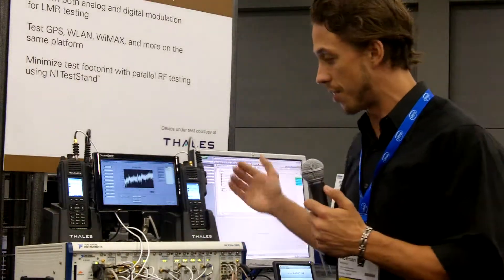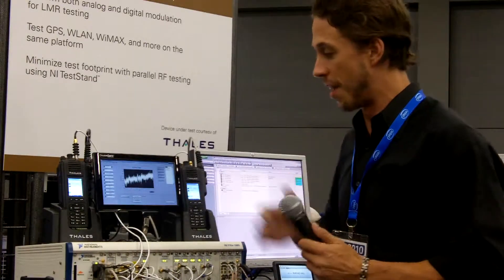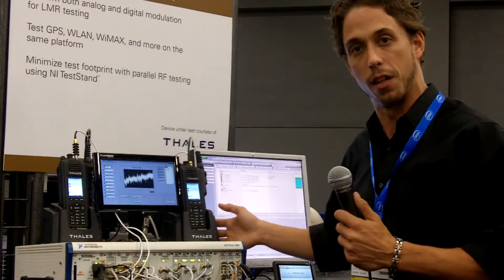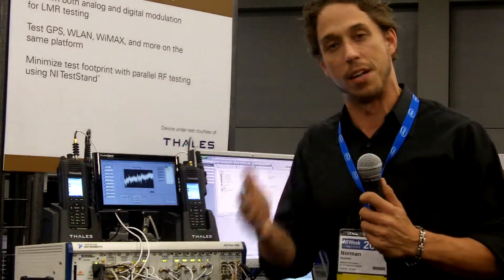Talos Communications is a provider of both military grade radios and also professional communication radios. They've been gracious enough to loan us these two radios. It's their brand new Liberty Radio, which is multi-band and multi-mode.